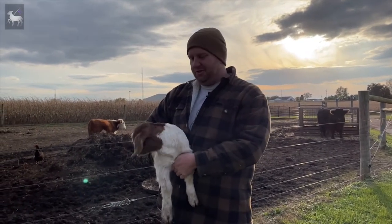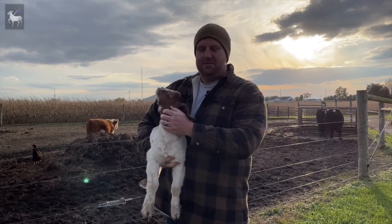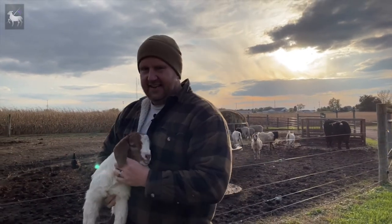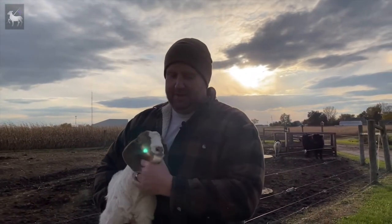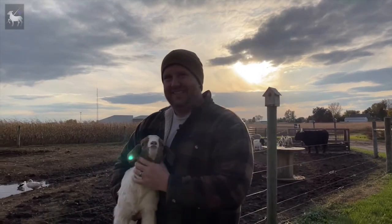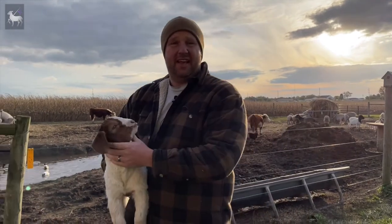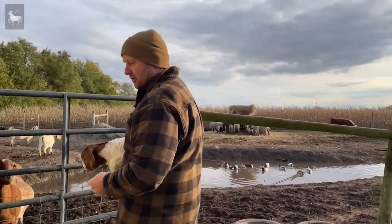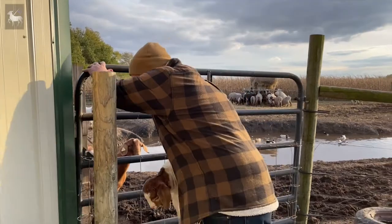The old-timers called clostridium Type C and D 'overeating disease' because they found that if animals got loose and ate too much grain — especially corn — they died, and they died rather quickly. So they assumed the animals ate themselves to death, and some of you have probably heard that misnomer: that you really have to watch sheep and goats or they'll eat themselves to death.